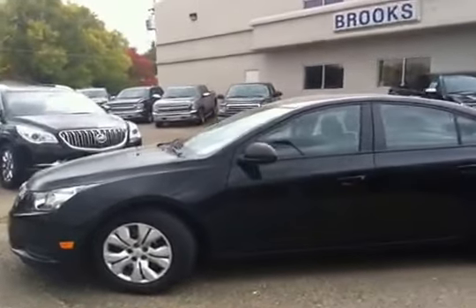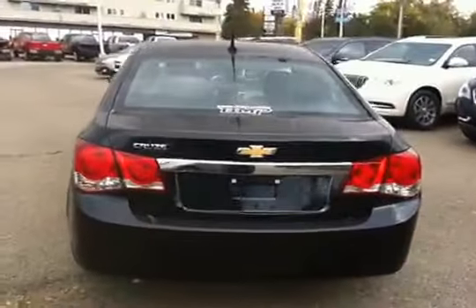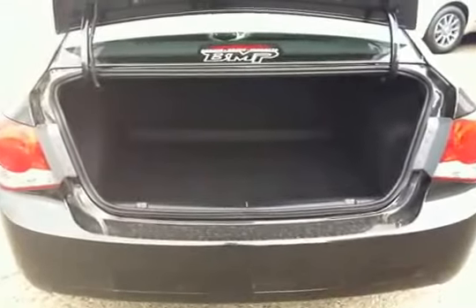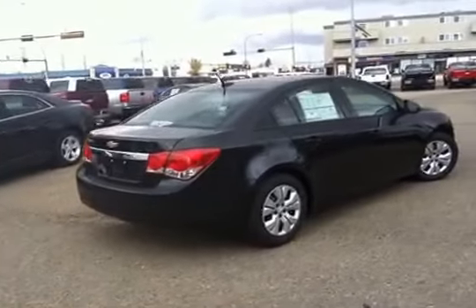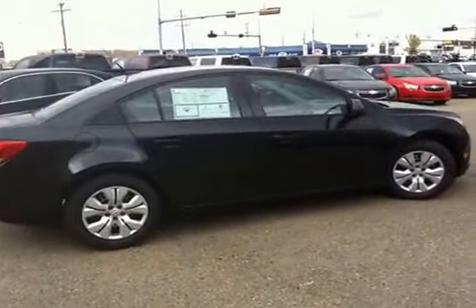It's got a power trunk. Here's the driver side of the Cruze — as you can see, it's the four-door sedan. Bringing you around to the back, it's got the power trunk and actually quite a roomy trunk space.